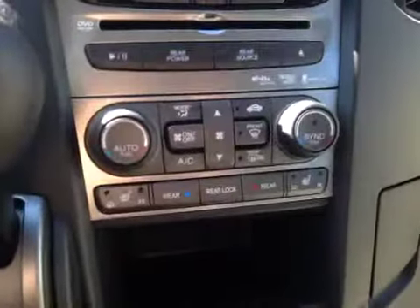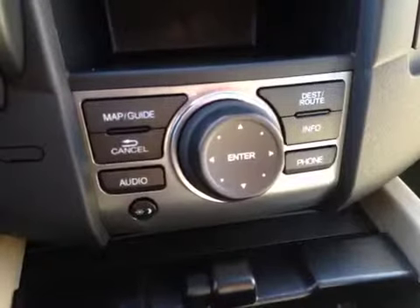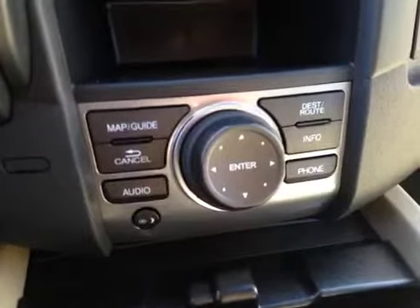Down here you have your electronic climate control with dual zone, as well as heated seats for the front driver and passenger. And this is to control your map guide, destination route, and info.